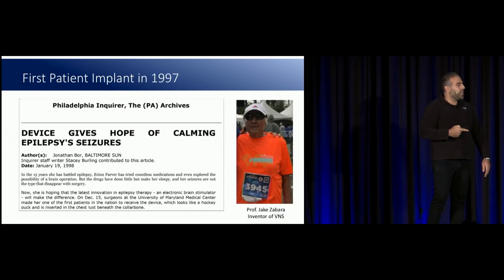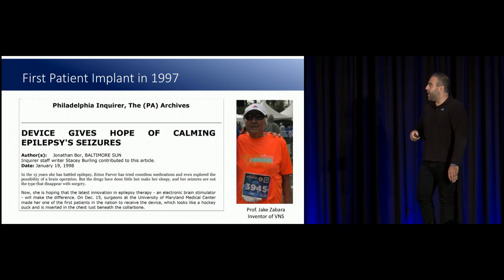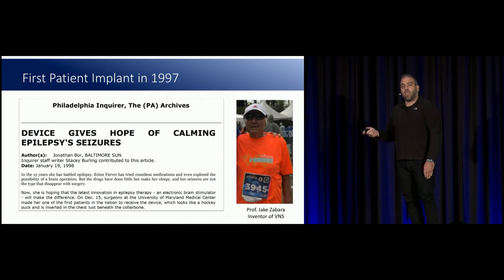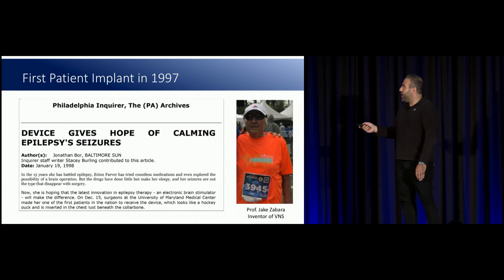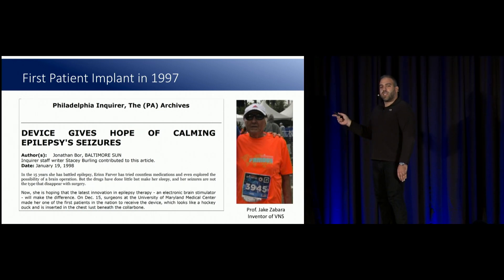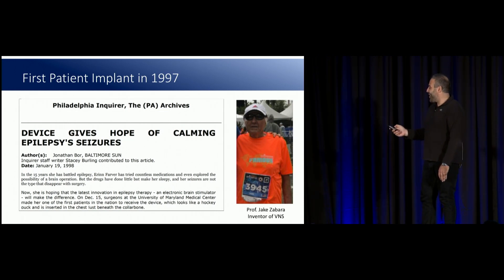On the right is a dear friend of mine, Jake Zabara, who's the inventor of vagus nerve stimulation. He invented it in the 80s, and then in 1997 in Philadelphia, he was with the first patient implanted with a vagal nerve stimulator. He's actually 87 now and he still runs marathons. So if you're trying to work out for your New Year's resolution, remember that Jake still runs marathons at 87.